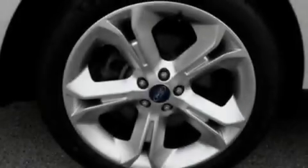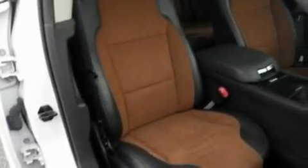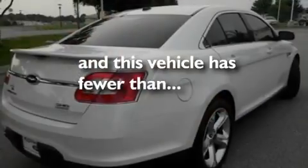Its top features include seven intelligently positioned speakers, a twin turbocharged forced induction system, aluminum wheels, traction control, steering wheel mounted gear shift, and this vehicle has less than 20,000 miles.